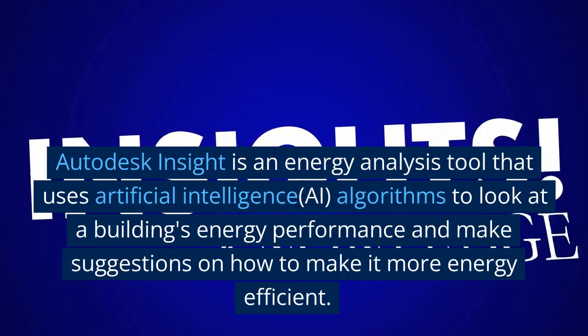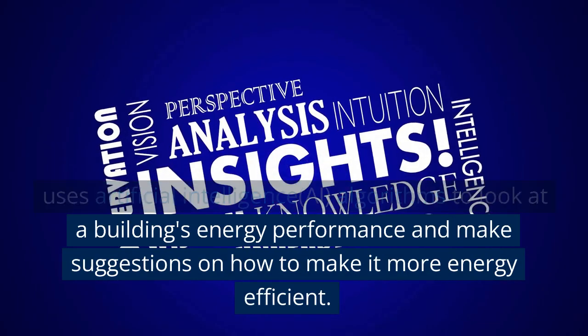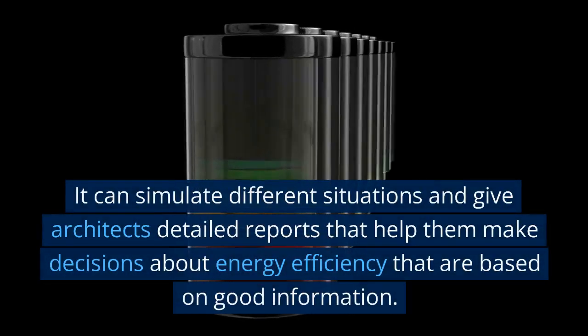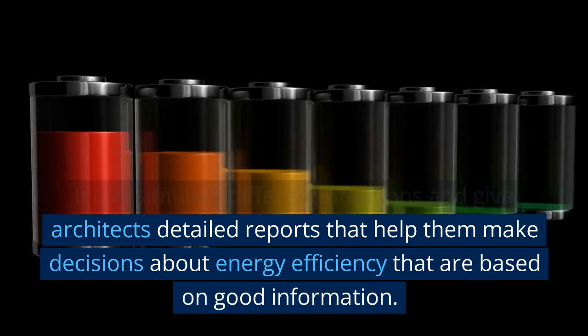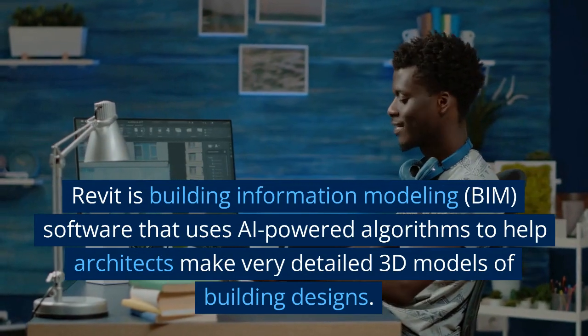Autodesk Insight is an energy analysis tool that uses AI algorithms to look at a building's energy performance and make suggestions on how to make it more energy efficient. It can simulate different situations and give architects detailed reports that help them make decisions about energy efficiency based on good information.